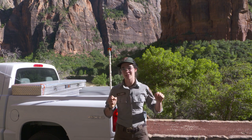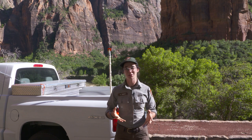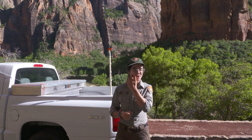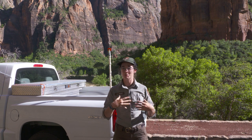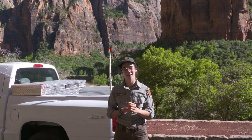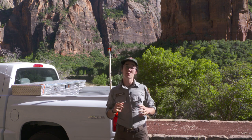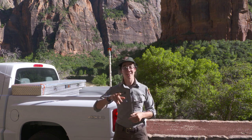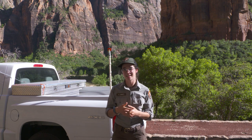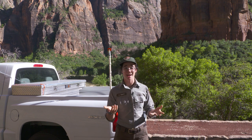The trees and all the greenery provide great habitat for lots of birds, migrating birds this time of year. And these tall cliffs are wonderful habitat for lots of birds like our peregrine falcons and California condor. But there's also one group of animals that also takes advantage of these tall cliffs and canyons behind me. And those are our bats.